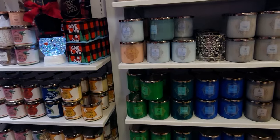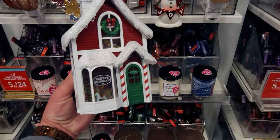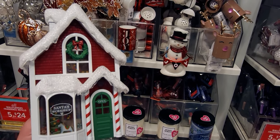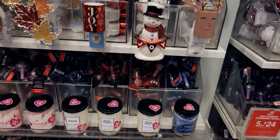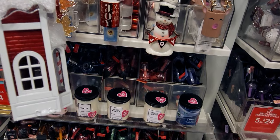He is $59.95. They also have the gift boxes for the candles in store. Now I want to go ahead and show you this beautiful wallflower plug — Santa's Workshop. Inside there's a little Christmas tree, some Christmas presents, and there's so much detail to this wallflower plug that if I looked at it for five minutes I think I would find new things every time.